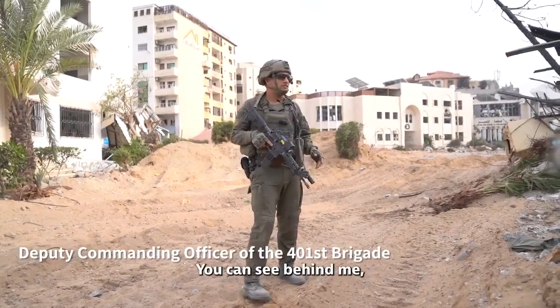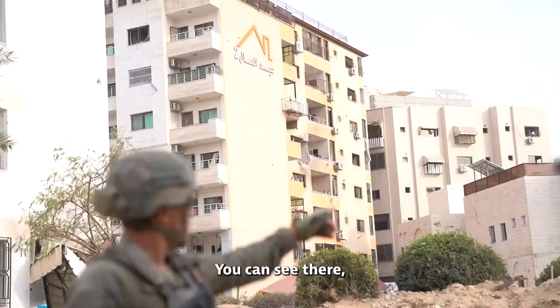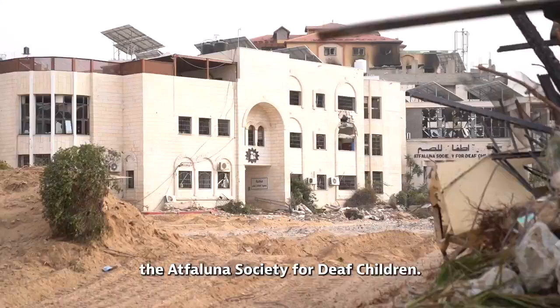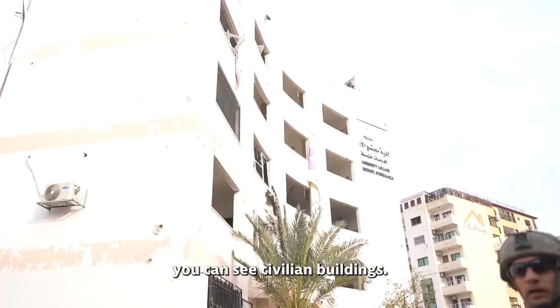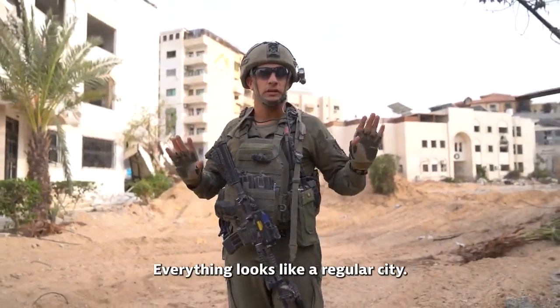Palestine Square. You can see behind me the community college, the Alpha Luna Society for Deaf children, government buildings, and civilian buildings. From outside, everything looks normal — everything looks like a regular city.